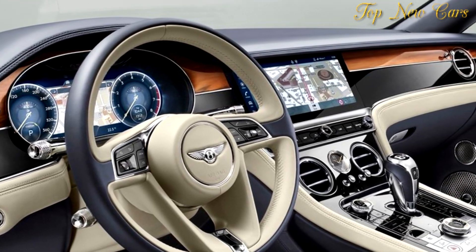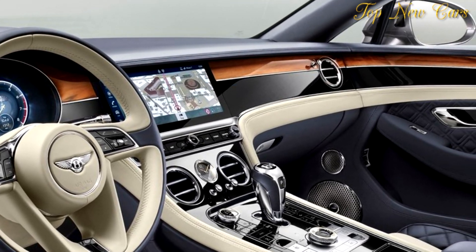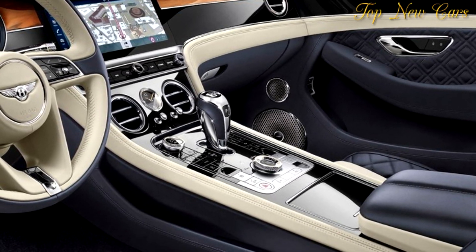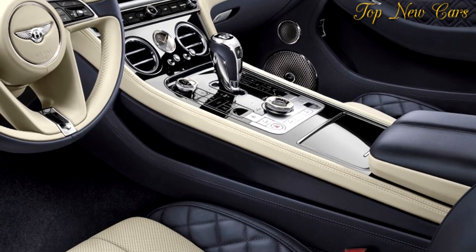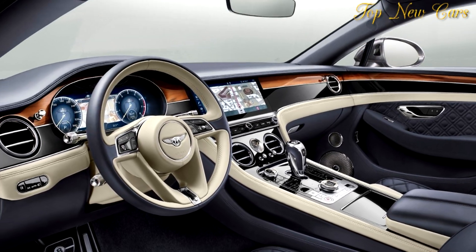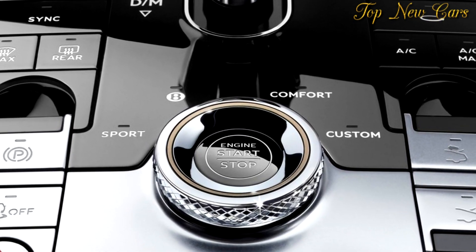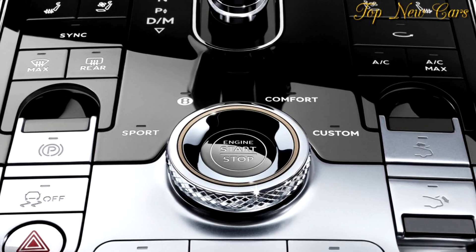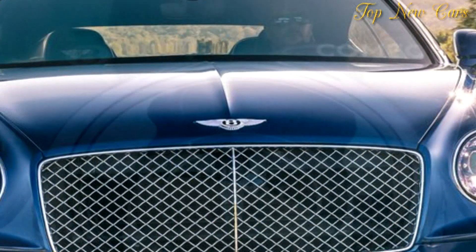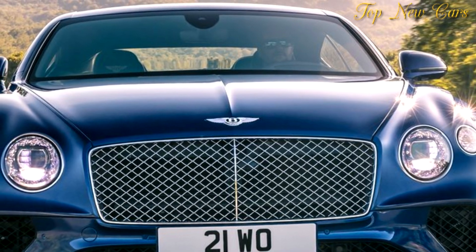It produces 635 PS, 626 BHP, and 900 Nm of torque, and accelerates the new Continental GT to 100 km/h in 3.7 seconds, 0 to 60 mph in 3.6 seconds, and onto a top speed of 333 km/h, 207 mph. A dedicated sport launch mode delivers maximum acceleration through careful clutch pressure sensing and pre-loading when a race-style start is required by the driver.